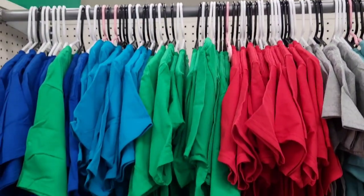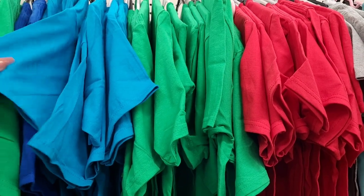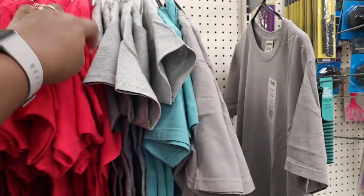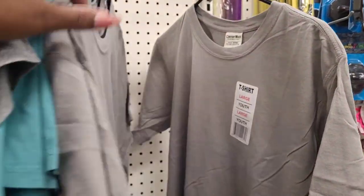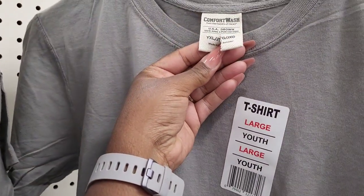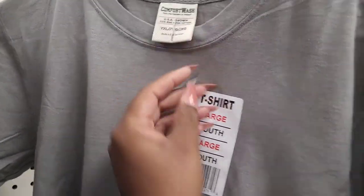They have some more t-shirts over here in blue, green, teal color, blue. They have some gray and this mint color here. So they have Hanes and what is this one - Comfort Wash, from the makers of Hanes.